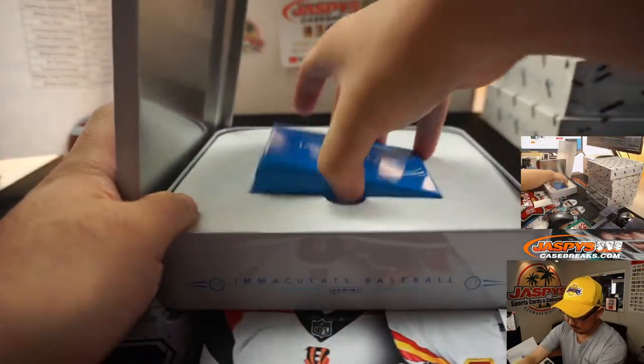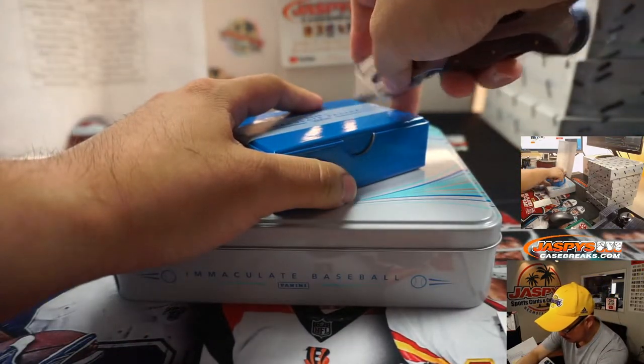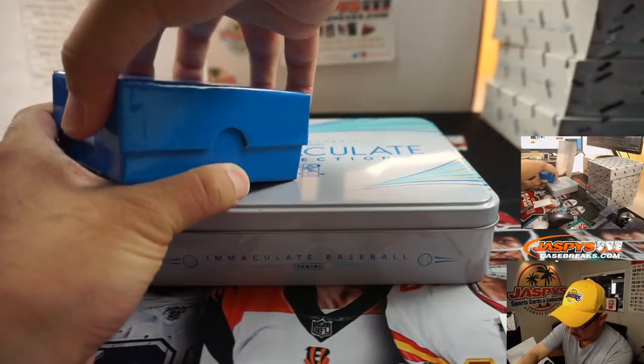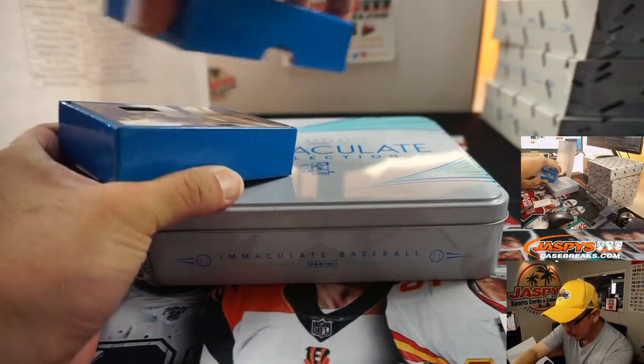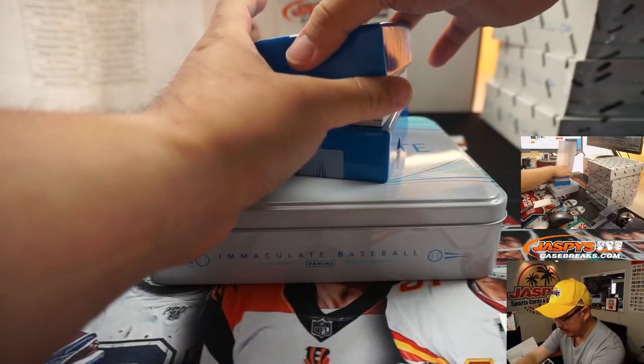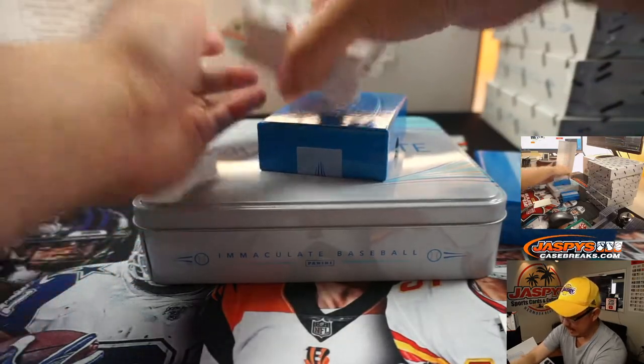Next box. Good luck, folks on Pick Your Team 10. Not sure if we're going to have any more Immaculate Baseball, but keep an eye on the website — you never know when we can dig some of this stuff back up.